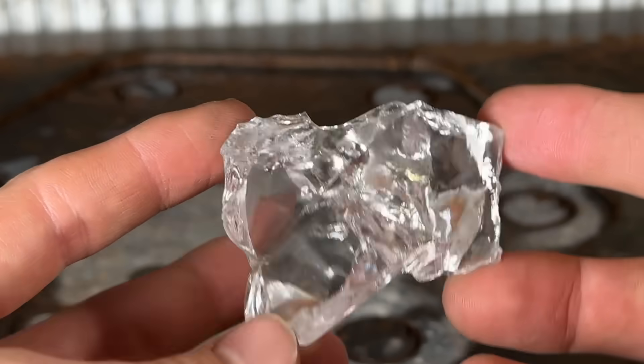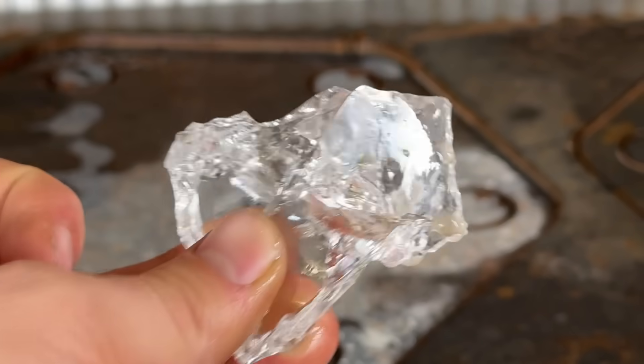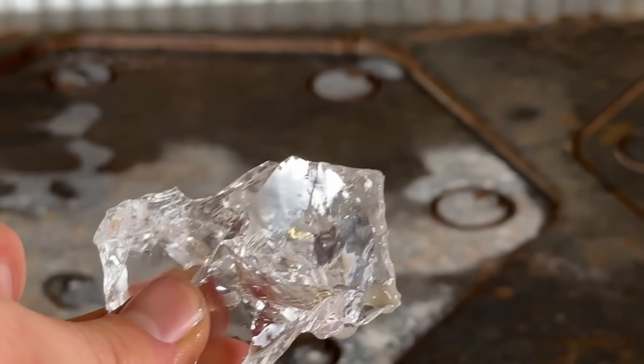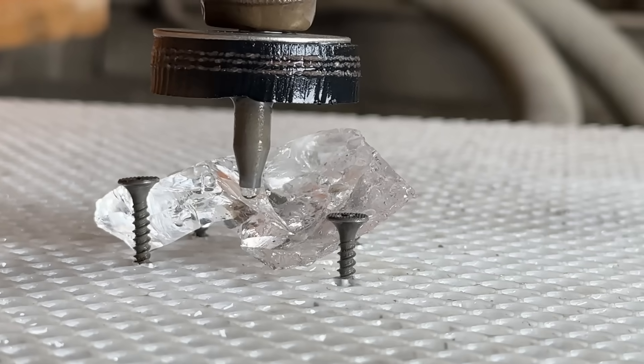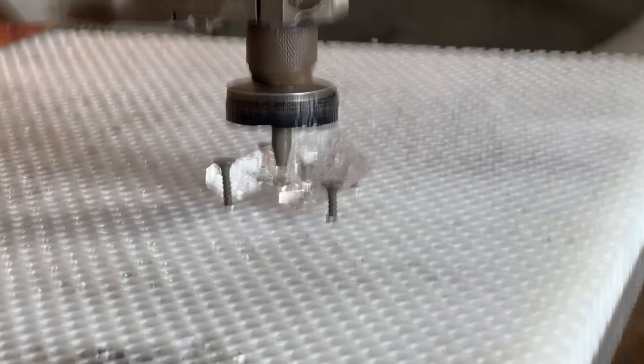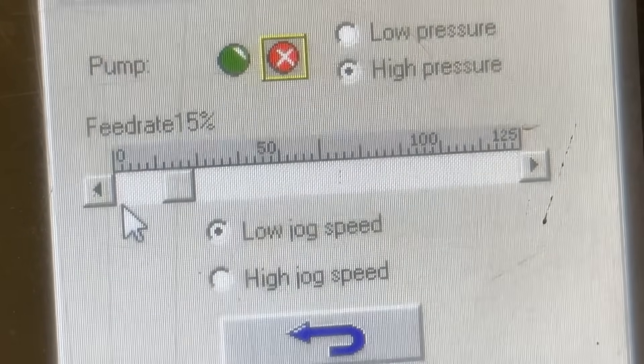The time has come for the 400-carat crystal. Almost dropped it in the tank. This is how Rubicon Industries' hard work is being treated. I've strategically lined it up to go through the thin part, so hopefully this doesn't take forever. And we're going to start at 15% and see how that does.